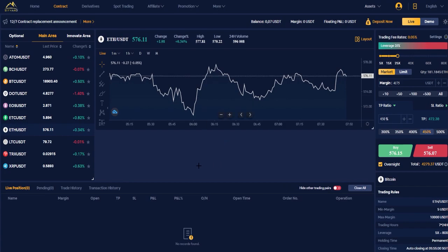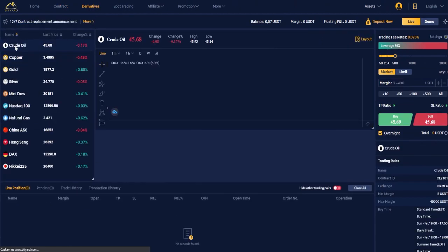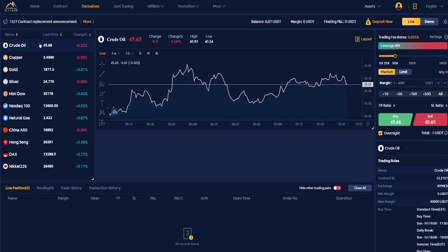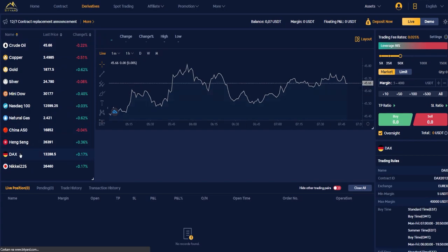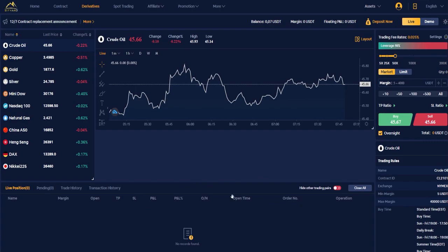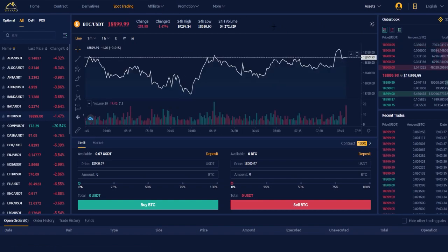You don't have to trade only cryptocurrencies — here you have the derivatives weights tool, which is cool because it includes crude oil, copper, gold, silver, mining, Dow, Nasdaq, natural gas, China A50, Hang Seng, DAX, and Nikkei 225. Leverage here goes up to 200x or even 250x, same interface as cryptocurrencies. It's a great feature that there are not only crypto assets but also commodity and index derivatives. Bityard also now has spot trading, which is a new addition.